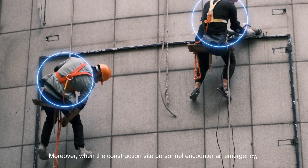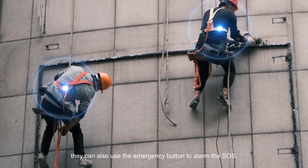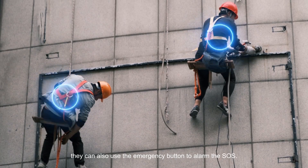Moreover, when the construction site personnel encounter an emergency, they can also use the emergency button to alarm the SOS.